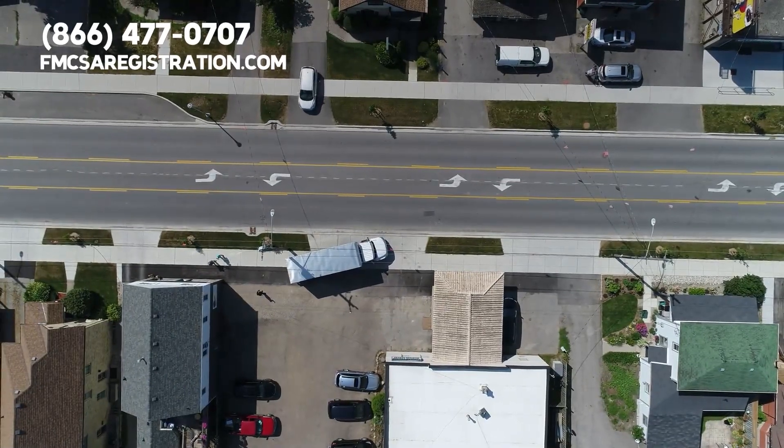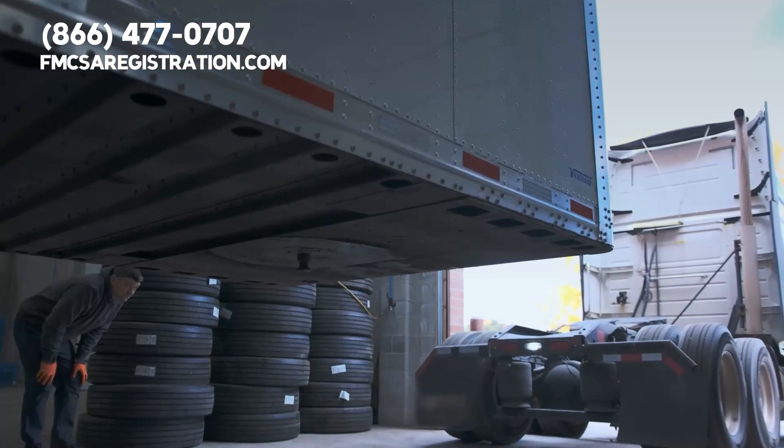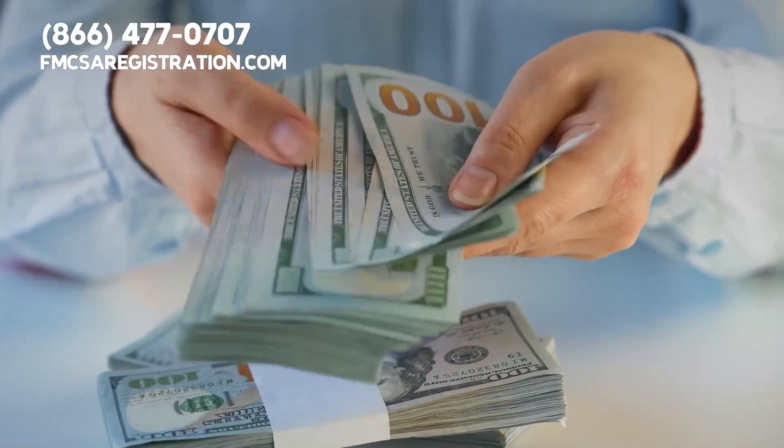UCR stands for Unified Carrier Registration, a federal program that requires individuals and companies operating commercial motor vehicles interstate to register their business and pay an annual fee based on the size of their fleet.